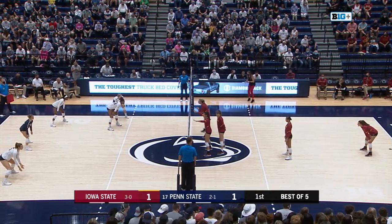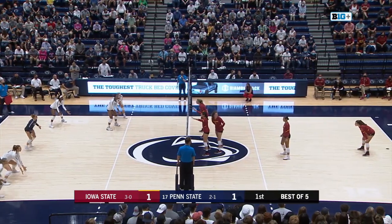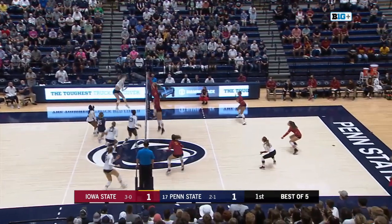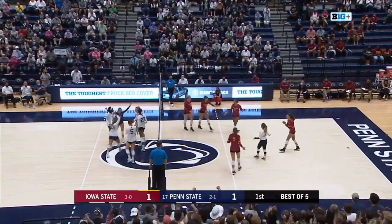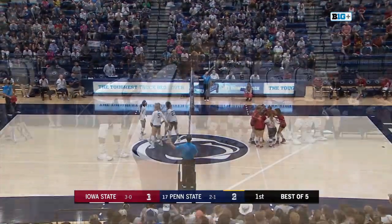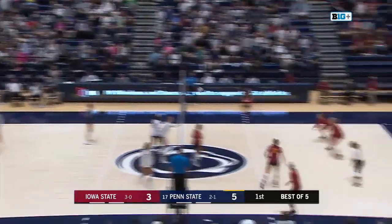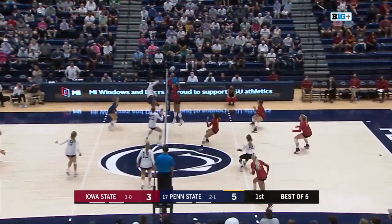Hampton in good position, just couldn't get enough to pop it up and it just kind of went off of her arms out of play. Popovich out of the left corner, received by Hampton. Goes to the left corner there, received but an overpass.